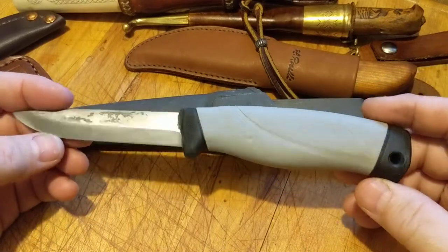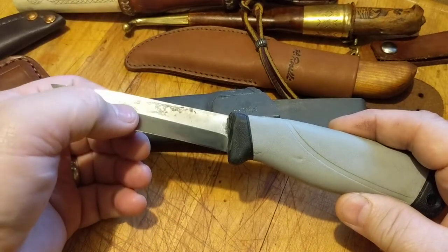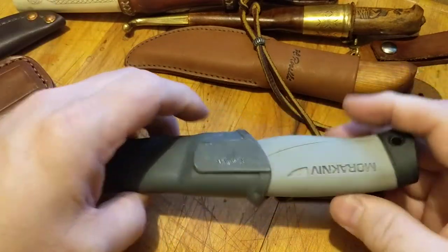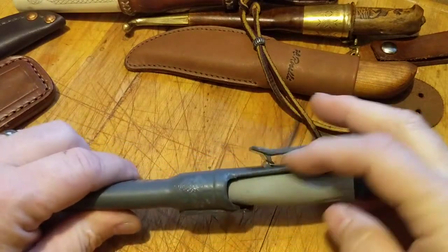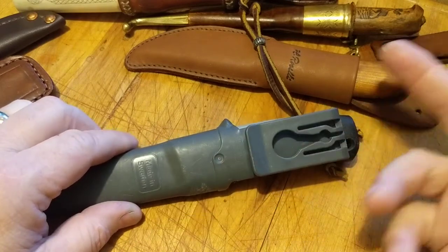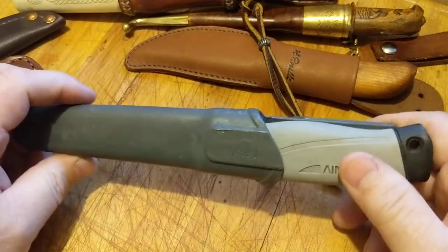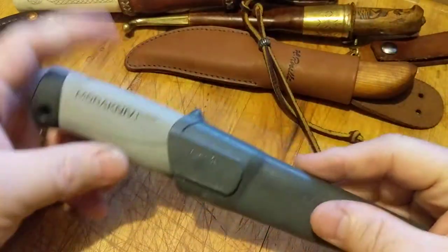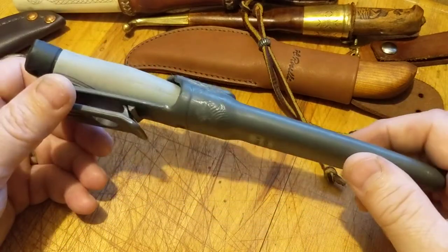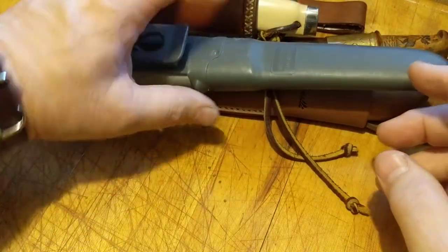I've modified this one a little bit — it's seen some use. I drilled a hole in the handle for a lanyard, and I took the grind farther up the blade so it would cut better. It has a fairly thick blade, so it is stronger than most. It also has a pouch-type sheath. I would recommend the Mora Companion rather than the Robust, and get one in stainless steel — because none of the ones we've been looking at here are stainless and they will rust. Mora does make them in stainless.